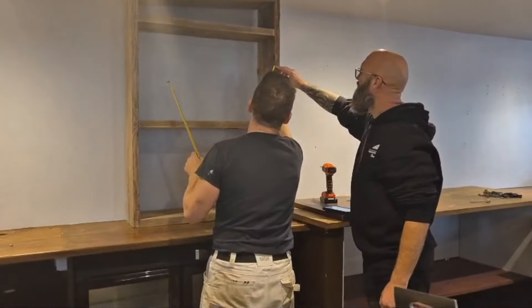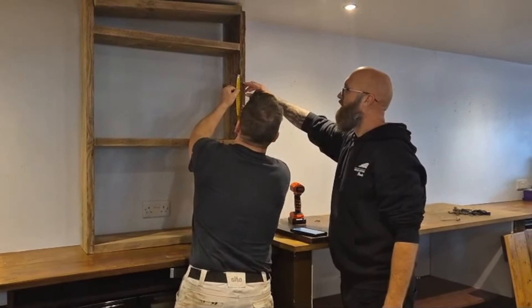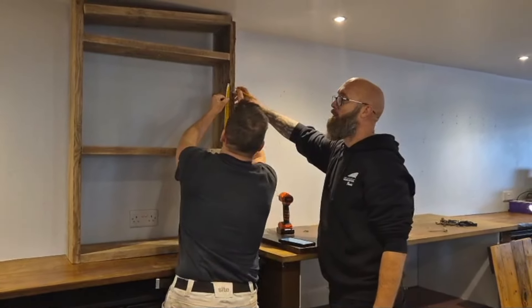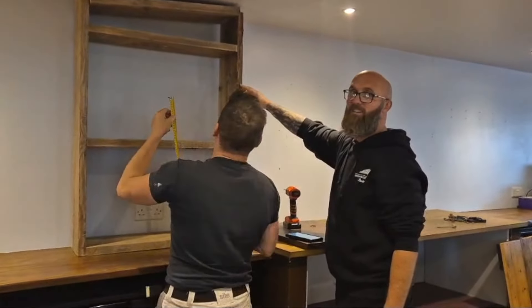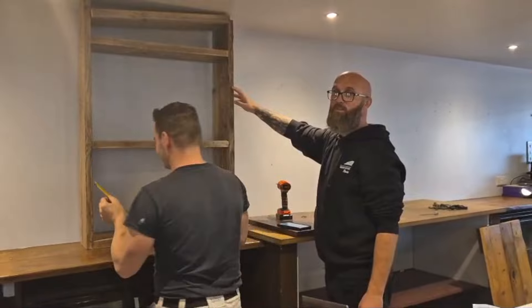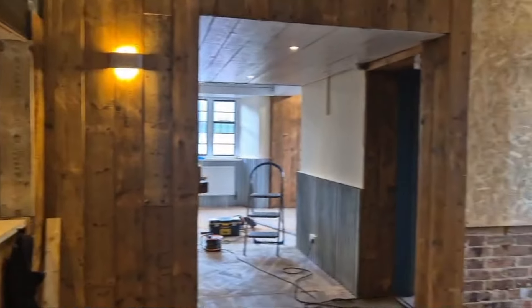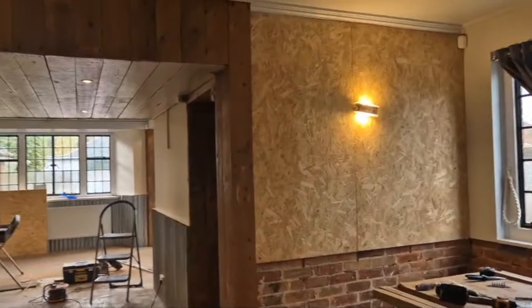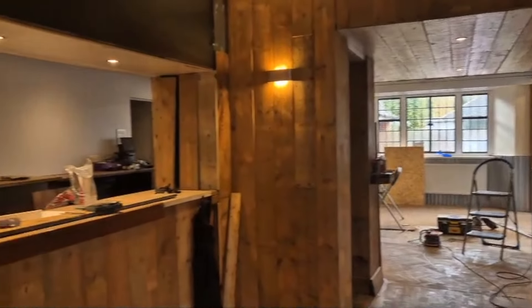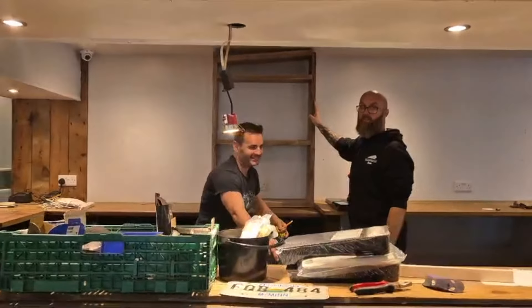What are you doing today Rich? Building you a bar, woman! Building me a bar - what else have you been doing today? Not a lot. No change there.